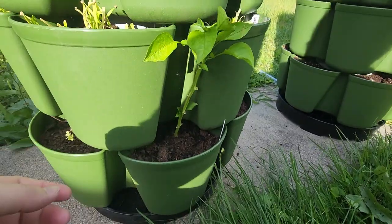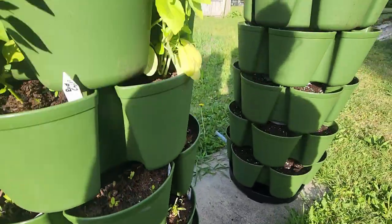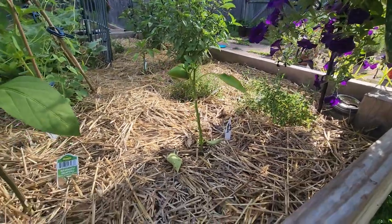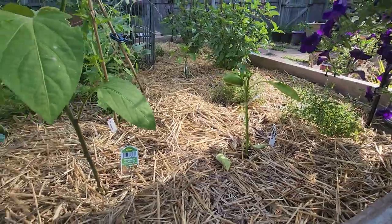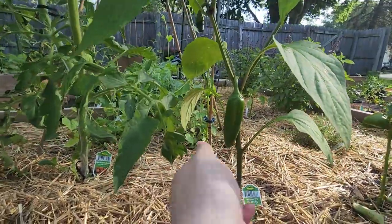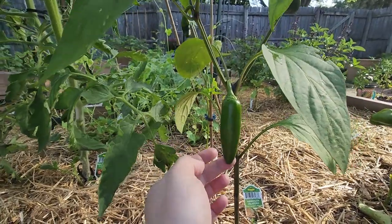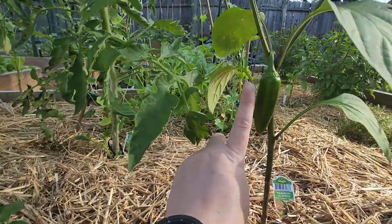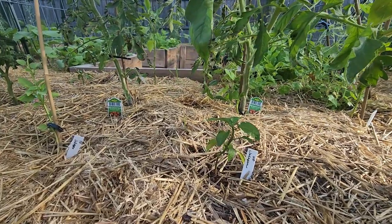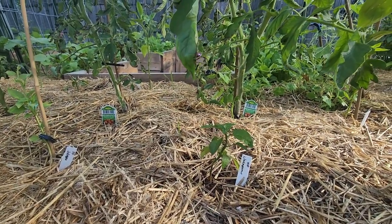And a golden bell. We've got thyme. That is a golden bell. Mammoth jalapeno - it's got some new fruits coming on. It's getting pretty big. Got a little jalapeno here that I transplanted last week, and I have to get in here and prune some.